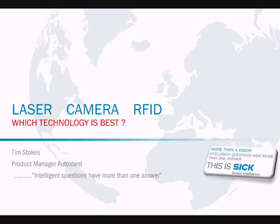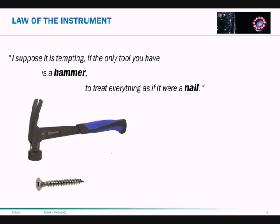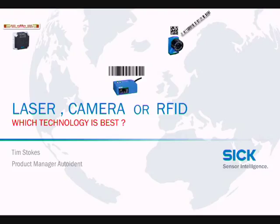This video discusses the differences between laser, camera, and RFID, hopefully enabling you to make a more informed choice about the technology to use when reading your codes. Before I start, no doubt you've heard of the law of the instrument — if you've got a hammer then everything looks like a nail. There is no silver bullet, no single reading device that suits all applications. They all have their strengths and weaknesses, and that's what we're going to explore during this presentation.